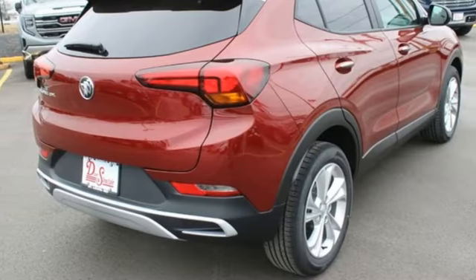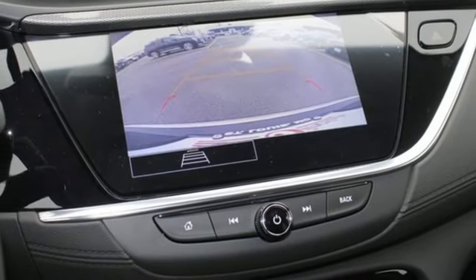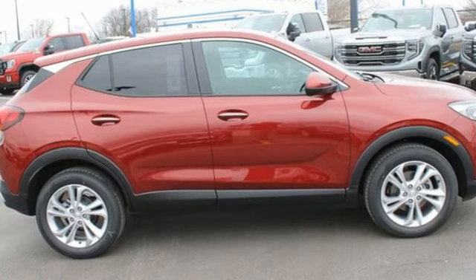Doors and push-button start proximity key, AM-FM satellite radio, active grille shutters, wireless phone connectivity, and Wi-Fi hotspot. In a Buick, you get innovative technology and sophisticated design for the real world. You'll never know until you try. Test drive it today.